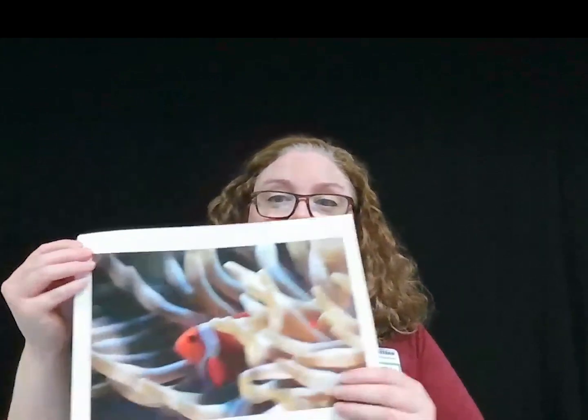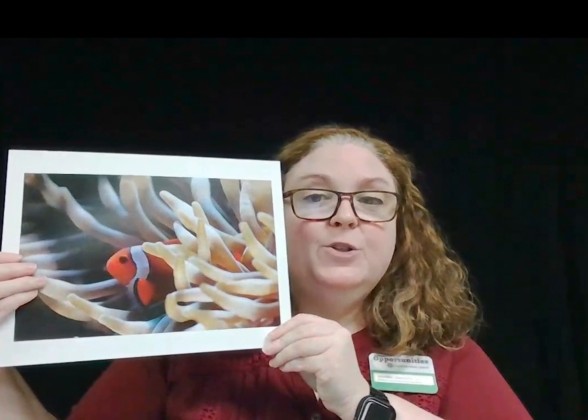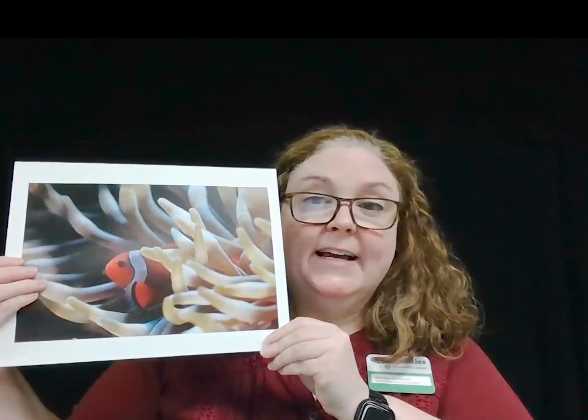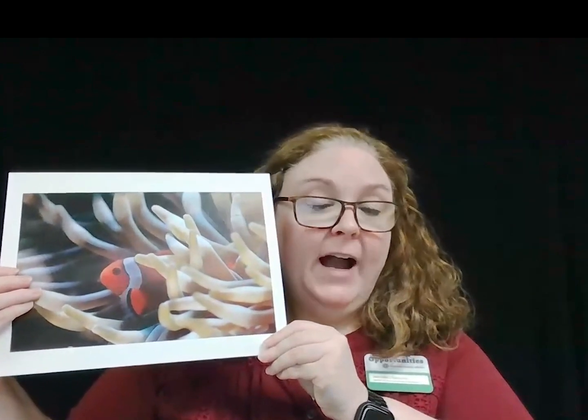Today we're going to discuss examples of mutualism and commensalism rather than parasitism — after all, we're learning about animals working together. The symbiotic relationship between an anemone and a clownfish is an example of two organisms benefiting each other. Clownfish get protection from the anemone's stinging tentacles, and the clownfish eats invertebrates that the anemone attracts. This is mutualism.